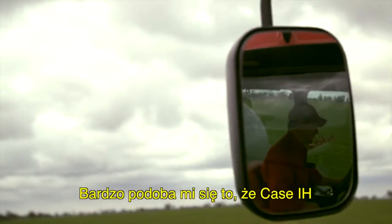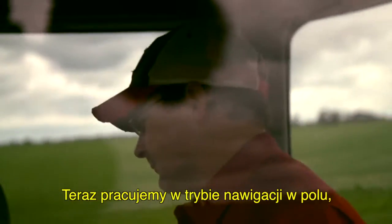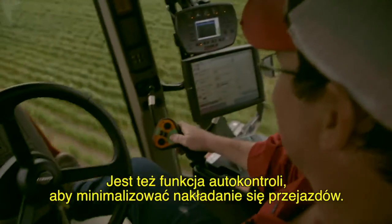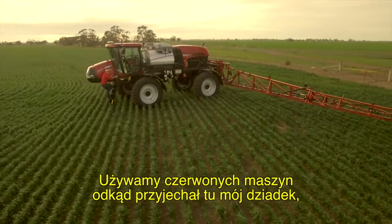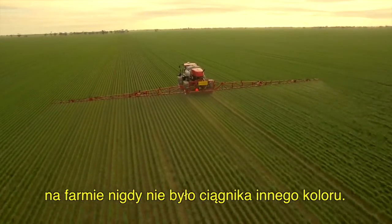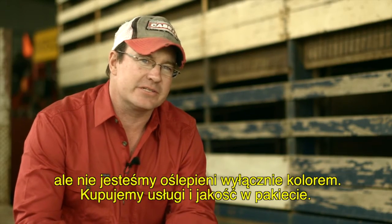The thing I really like about Case IH is that they are at the cutting edge of spraying technology. We're on a controlled traffic system where all our wheels are on a 120-inch wheelbase. We've got the auto section control to minimise overlap. We've been red machinery ever since my grandfather came here — there's never been another colour tractor on this farm. We've got a lot of loyalty to the colour, but we're not colour blind — we're buying on service and quality.